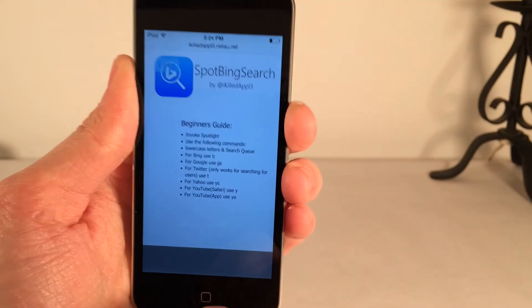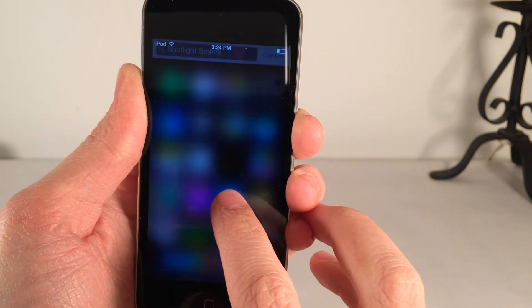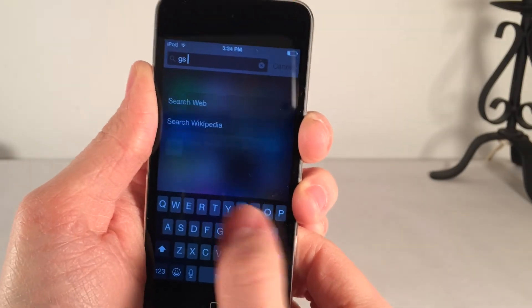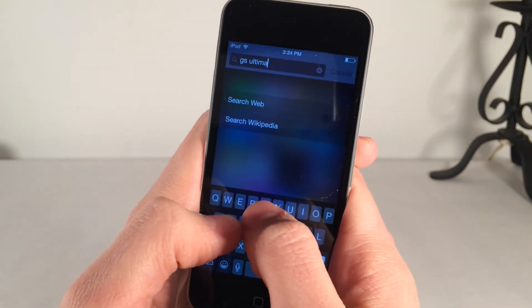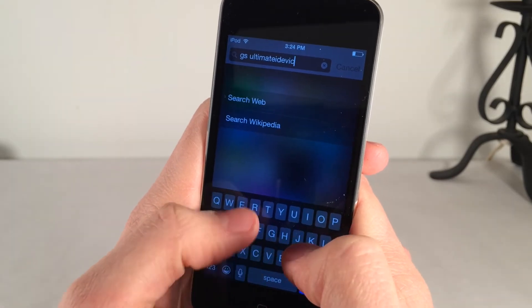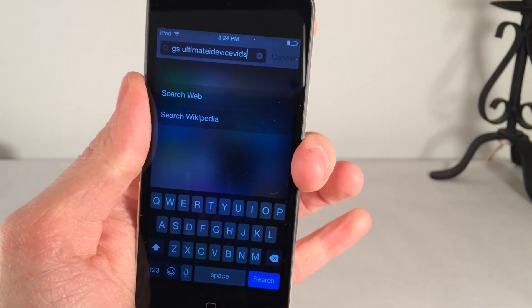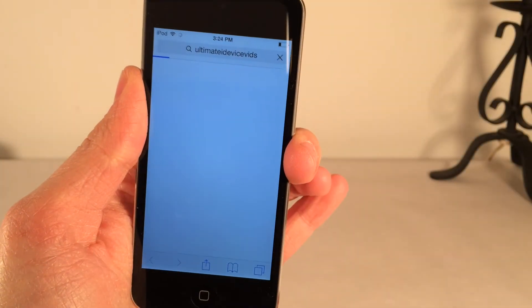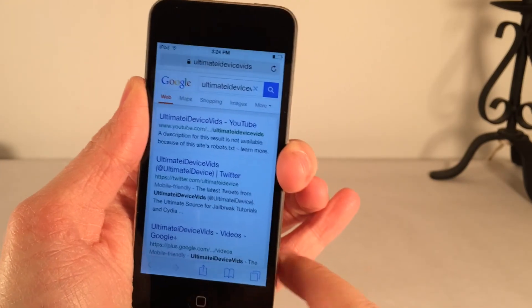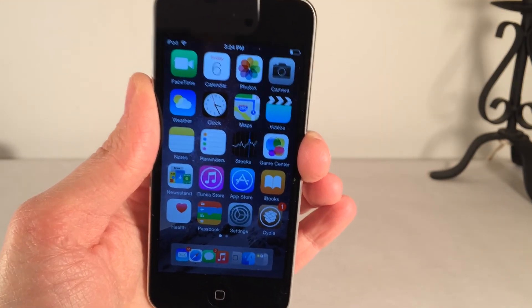Let's do one more. I'll use Google by typing GS, then typing in Ultimate iDevice Vids and selecting Search. As you can see, it brings up Safari and searched exactly what I wanted. It works very well — good concept, good implementation. Once again, the tweak is called Spot Bing Search and it's available in Cydia for free.